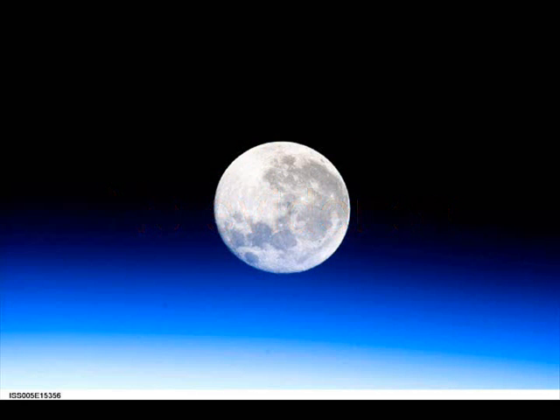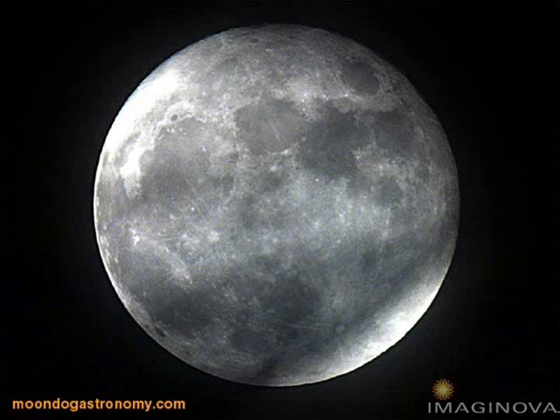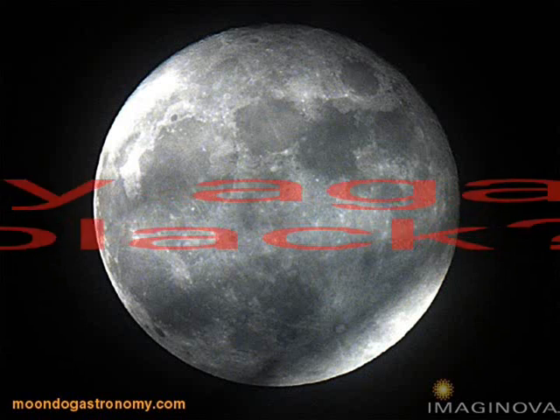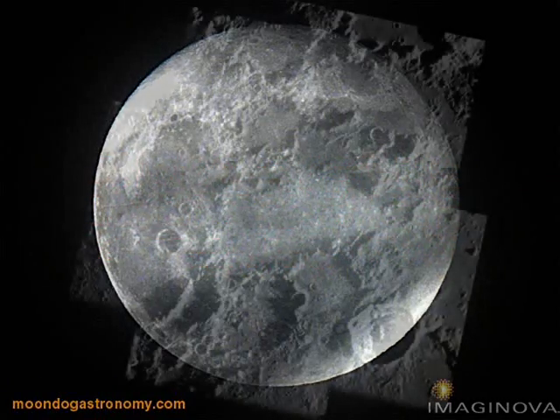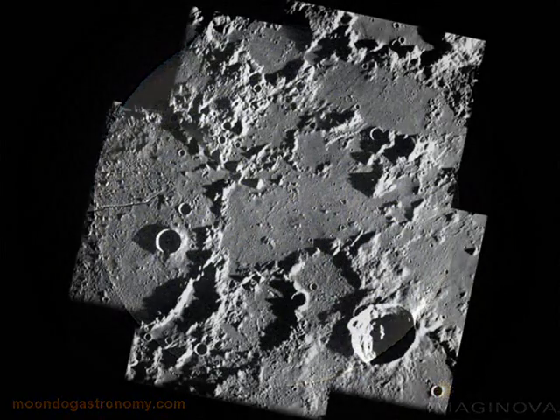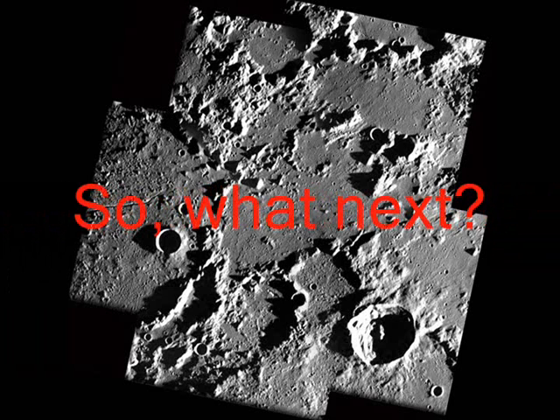LCROSS project manager Dan Andrews said it was possible that the lighting was bad for the spacecraft's images, and that perhaps those images needed to be tweaked to make the debris plume easier to see. The raw images could have been essentially gray against black, he said. What matters for us is: what is the nature of the stuff that was kicked up? He said all nine instruments were working fine, and we received good data. The data will be analyzed for weeks to come.